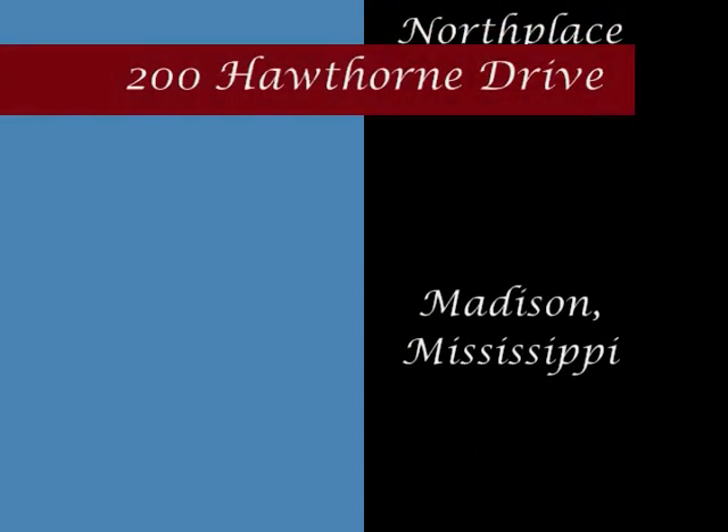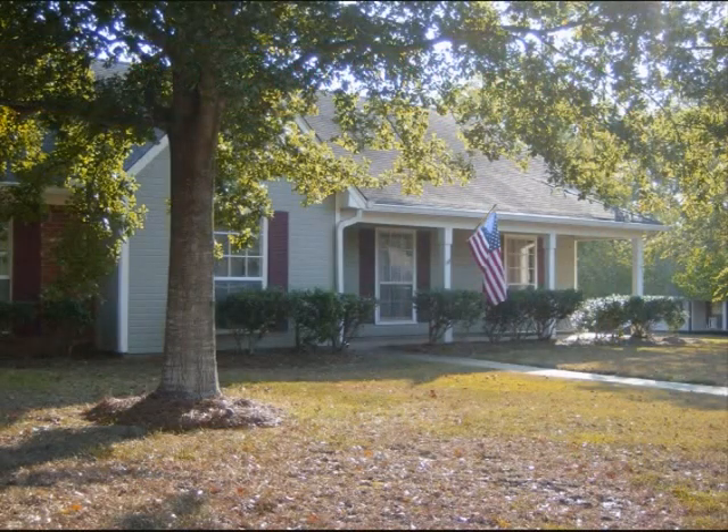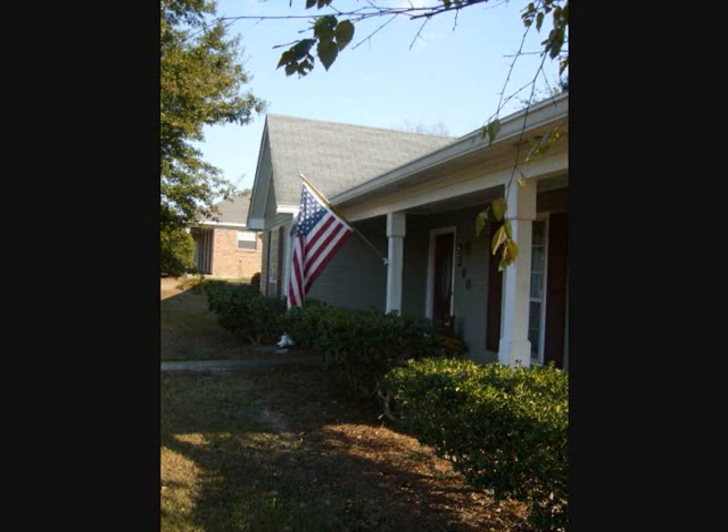Welcome to Madison, Mississippi, and your new home, 200 Hawthorne Drive. It's close enough to shopping and restaurants to be convenient, but far enough not to be in the middle of it all.